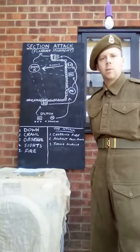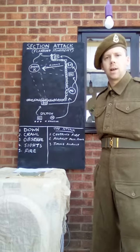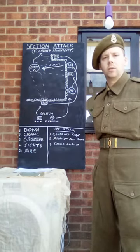Good morning everybody. Corporal Bishop here from the Allied Star Reenactment Group again, and today in our training we're going to talk about the British Section during the Second World War.